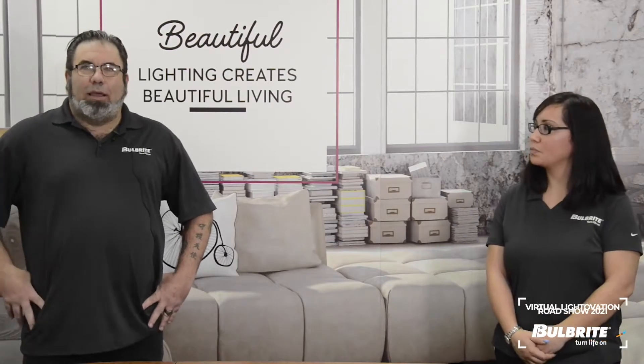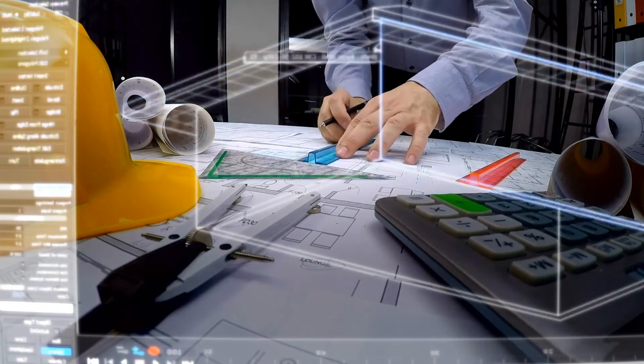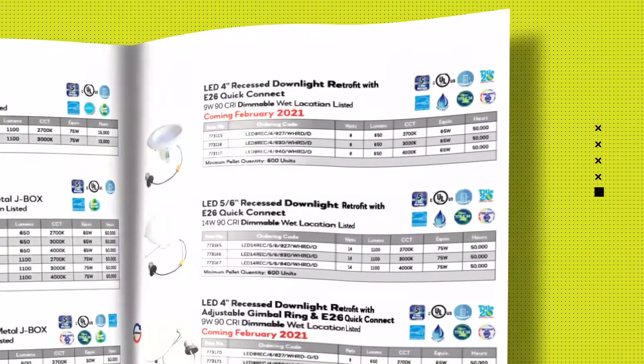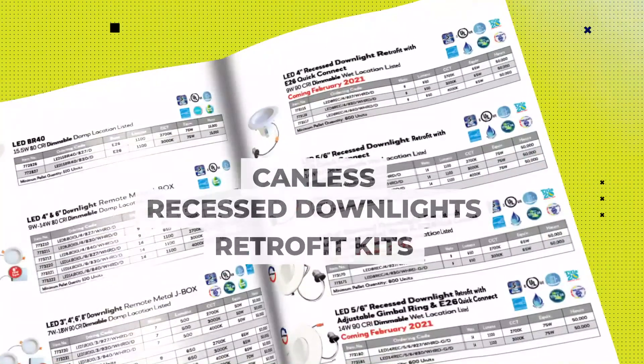If 2020 taught us anything, it's that builder sales don't slow down. Even when we were in the height of closures and retail showrooms were struggling, builder business just motored along. The truth is the builder market is continually growing year over year, even in 2020. So we took a close look at our core builder categories for new opportunities. The builder assortment for 2021 is amped up with light source options for many residential applications at the prices needed in today's market. The builder assortment now has over 75 models to choose from in LED A-types, filaments, PARs, and reflectors, as well as canless recessed downlights with J-Box and retrofit kits.